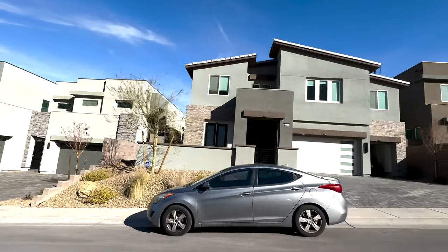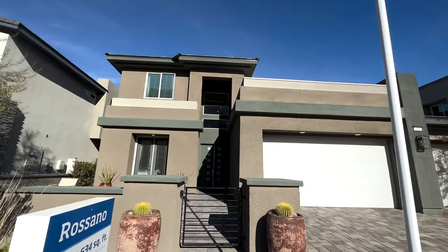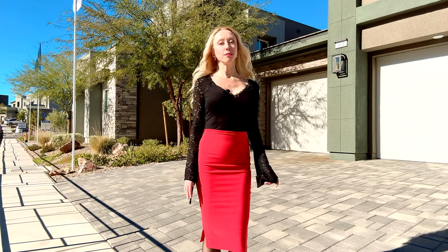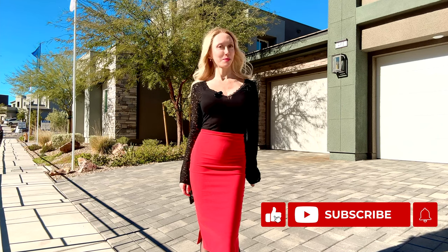The home I'm going to tour today is called the Rossano. This is the smallest model out of three. It has 3,634 square feet of living space, four bedrooms, three and a half bathrooms, a loft, and a three-car garage. It's always so exciting to do these home tours for you. And if you want to see the other two models, subscribe to my YouTube channel for more videos coming up soon.